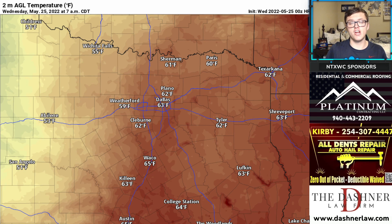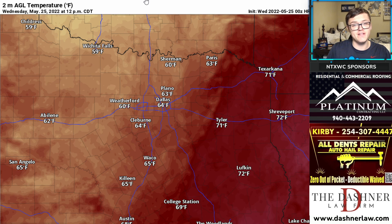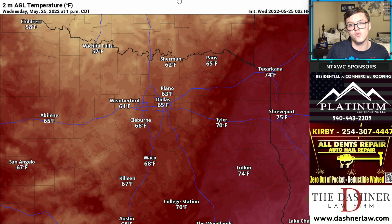This is North Texas Weather Center with your latest three-minute forecast. Temperatures out there this morning — we are chilly in some spots. Abilene's only 53 right now, with a lot of us in the upper 50s and low 60s across North Texas. Temperatures by lunchtime today will only warm up into the low to mid 60s, so it's actually going to be a fairly chilly day compared to what we've seen the last several weeks.